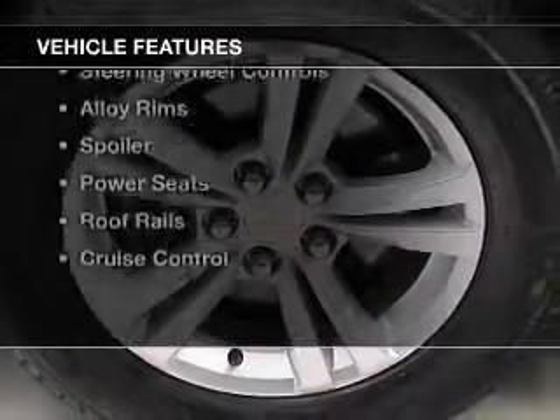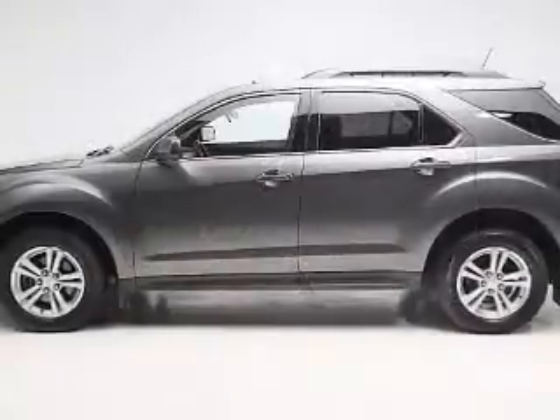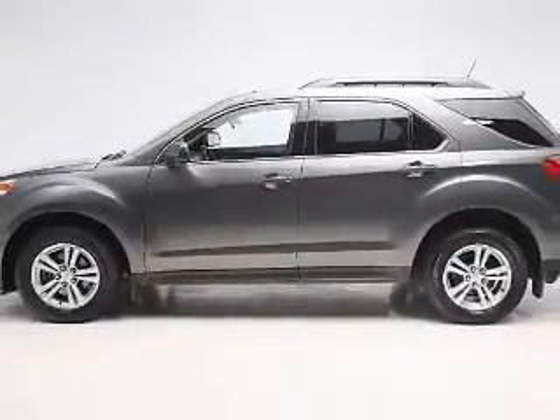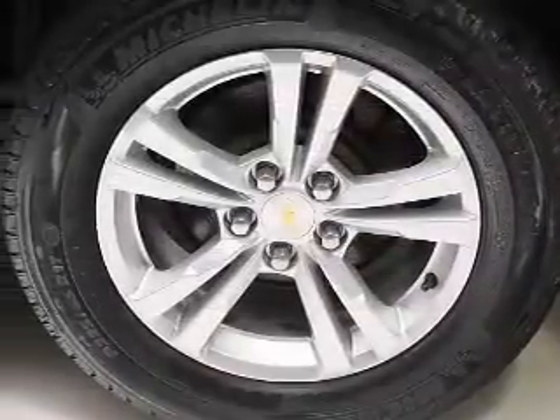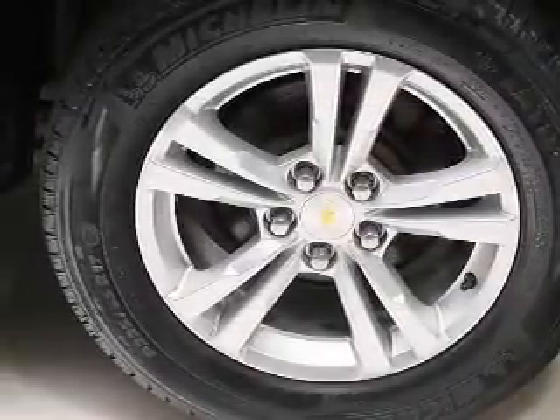The features include a power sunroof, Bluetooth connectivity, a satellite radio, remote start, steering wheel controls, alloy rims, a spoiler, power seats, roof rails, and cruise control.